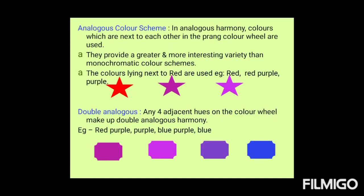Another color scheme in the similar or related category is the analogous color scheme. In analogous harmony, colors which are next to each other on the Prang color wheel are used. They provide a greater and more interesting variety than monochromatic color schemes. For example, the colors lying next to red are used — such as red, red-purple, and purple.